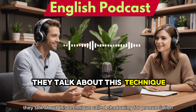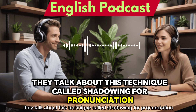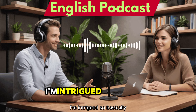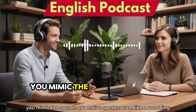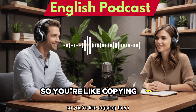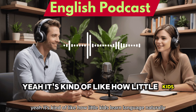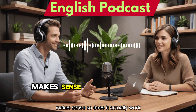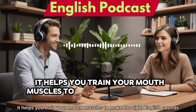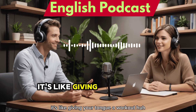Then they talk about this technique called shadowing for pronunciation. So basically you mimic the sounds of a native speaker from a recording — you're kind of copying them. It's like how little kids learn language naturally. It helps you train your mouth muscles to make the right English sounds. It's like giving your tongue a workout.